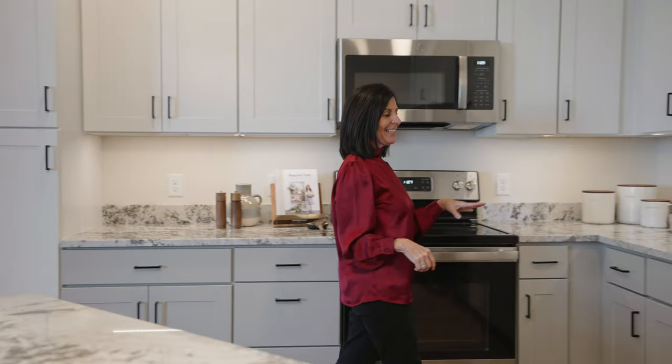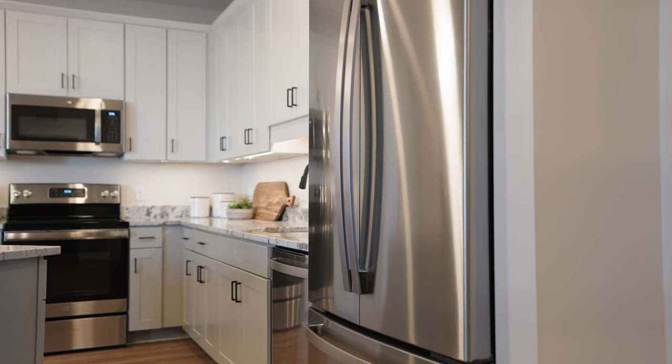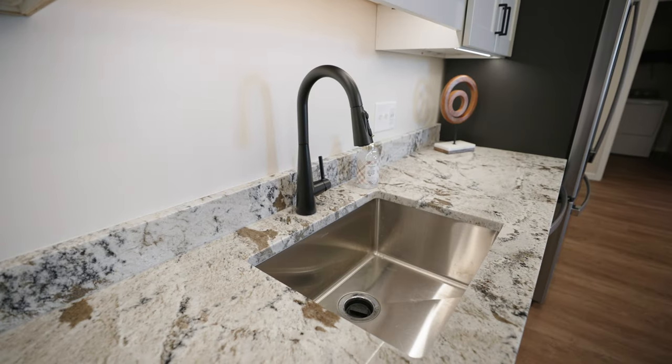Here in our kitchens we have excellent standard finishes. We have granite countertops, wonderful stainless steel appliances, and a farm style kitchen sink.